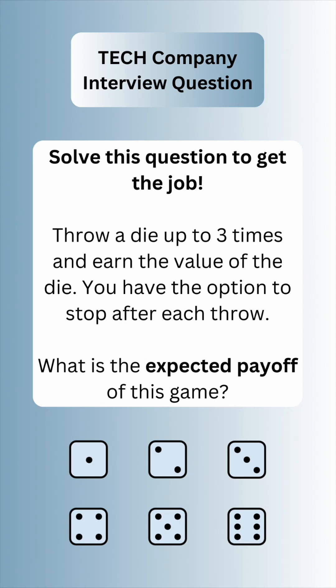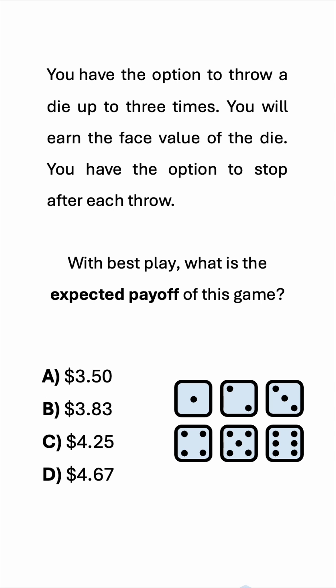Solve this interview question and get the job. I'll give you some time to have a go at it. When the time is up, I'll present my solution.